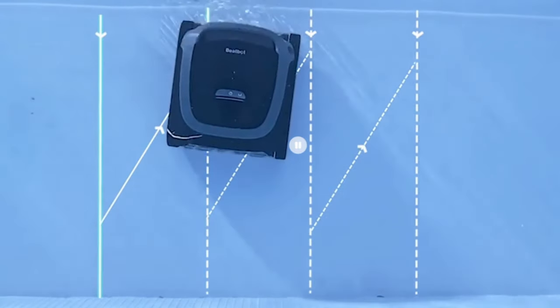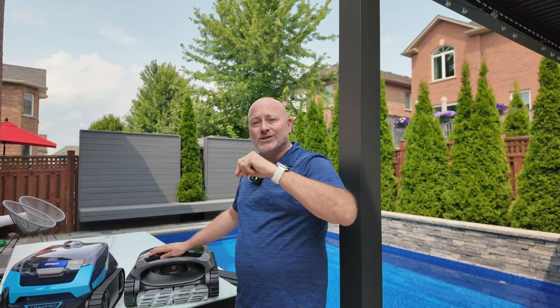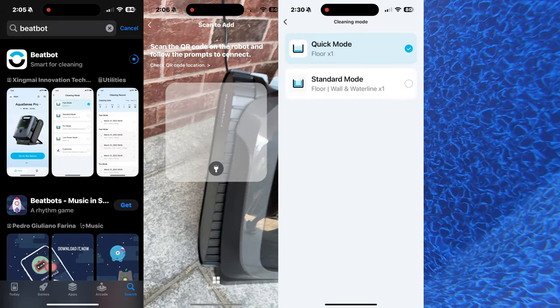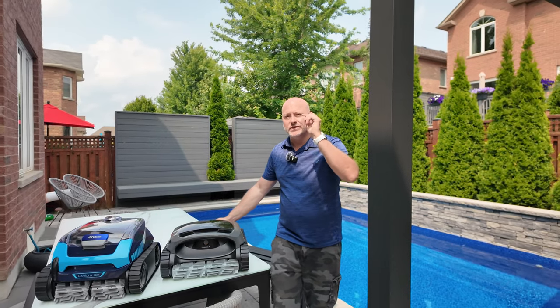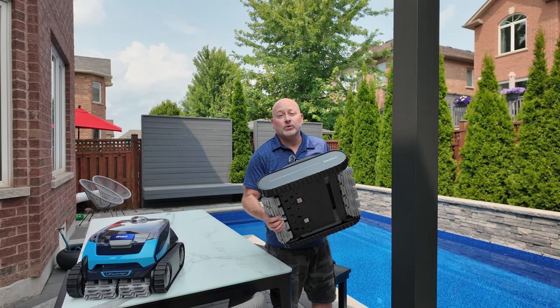These patterns make sure it overlaps and gets every inch of the pool. Without this built-in computer, this guy would just bounce around randomly like Roombas used to do. I still can't believe we're talking about a robotic pool vacuum that has over-the-air software updates and a smart app, which allow you to connect to the vacuum, check its settings, choose different cleaning modes, and update the robot as new features become available. Alright, enough with all of these stats — let's toss it in the pool and see what it can do.